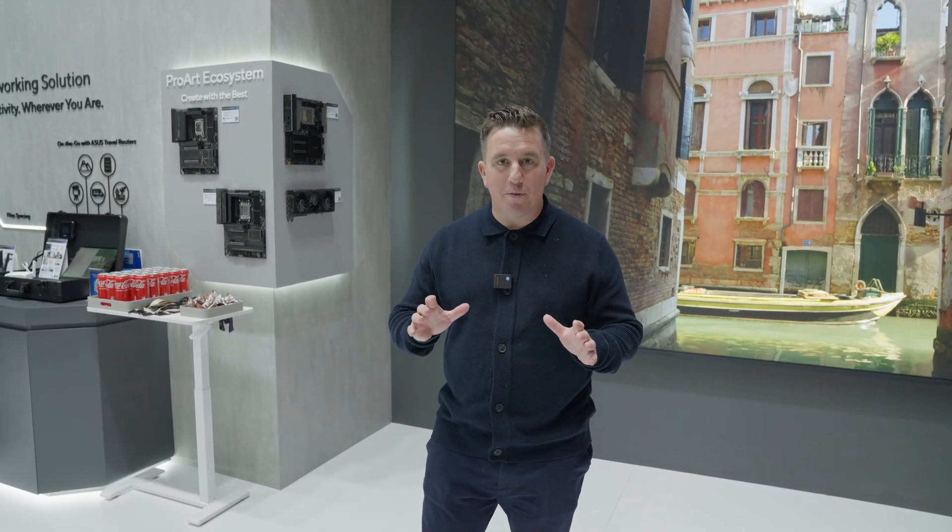Hi, Matt from RedShark here. I'm at the Asus ProArt stand at IBC 2025. There's a lot to see here, and I'm going to take you on a tour of the booth.